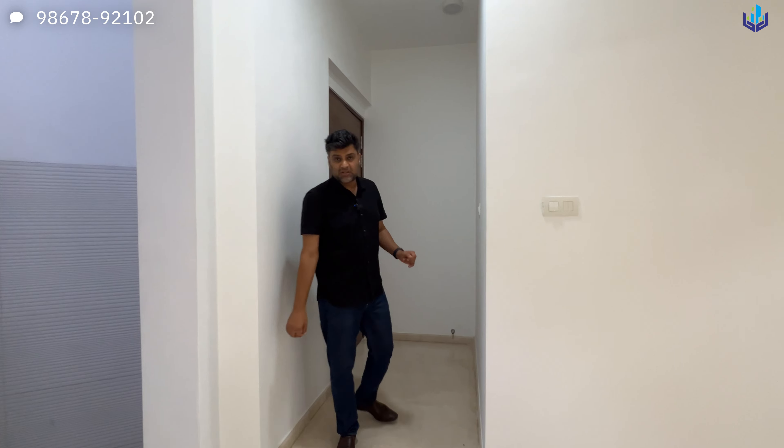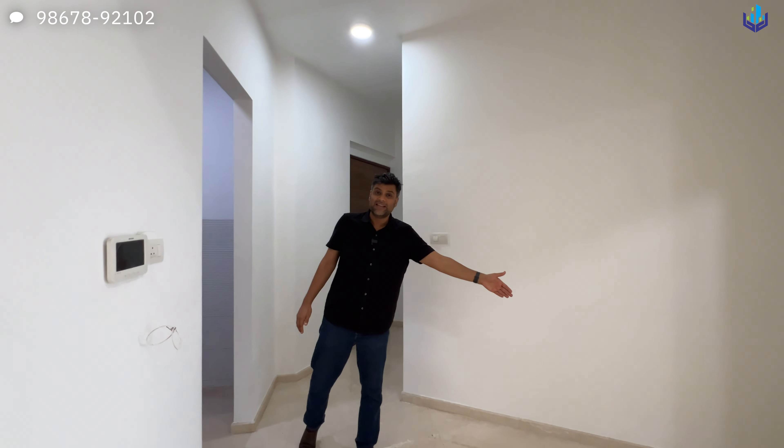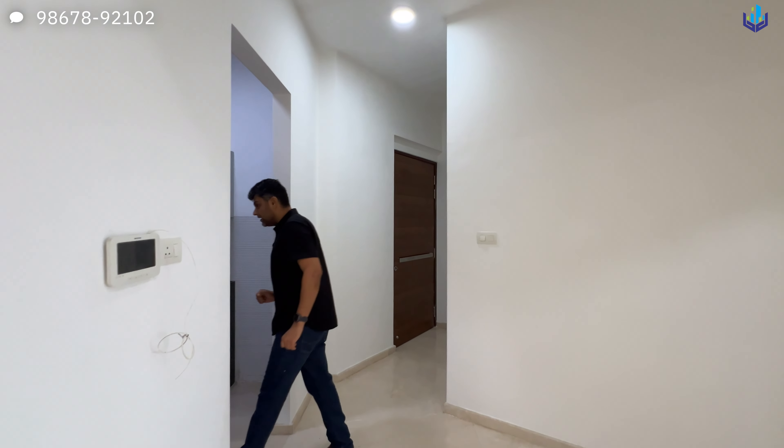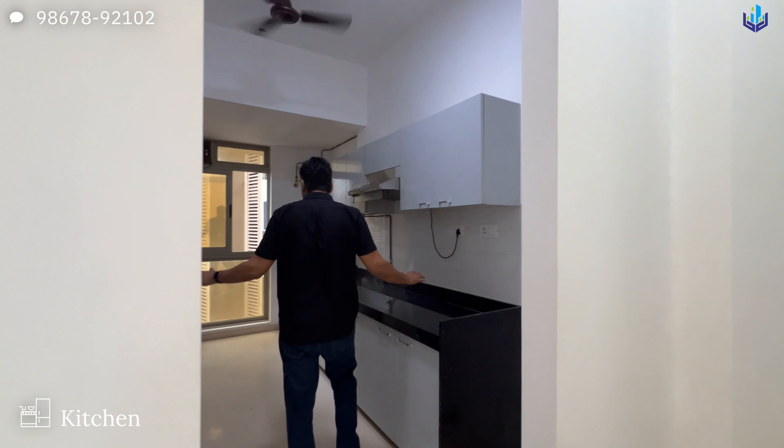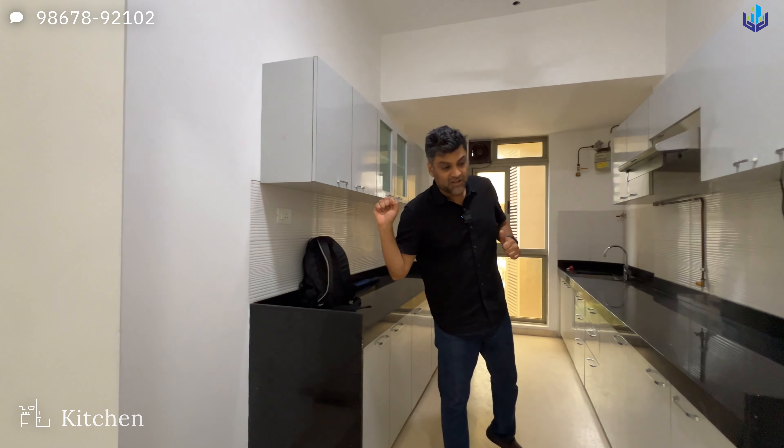If you have a small storage on the right side, you can make it. But ideally I would like to make something on this end. The kitchen comes in this corner — it's a long kitchen. It's 1280 square feet carpet area.